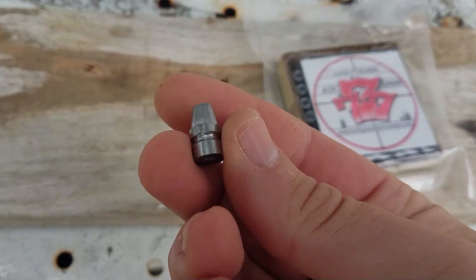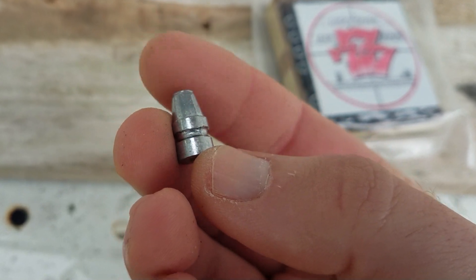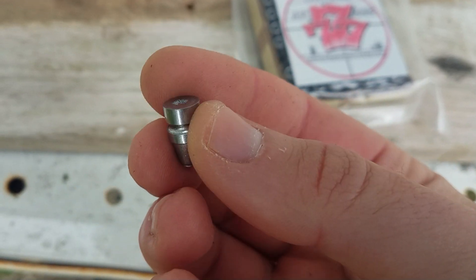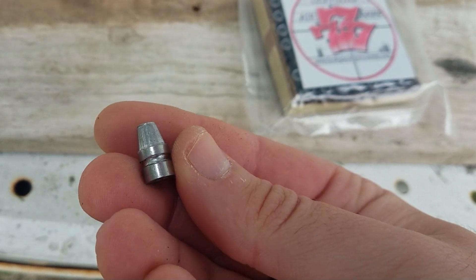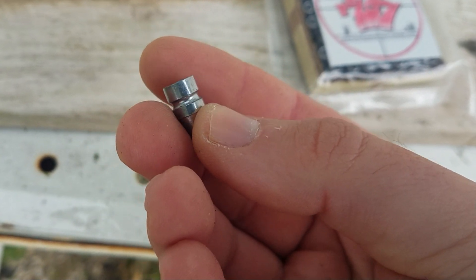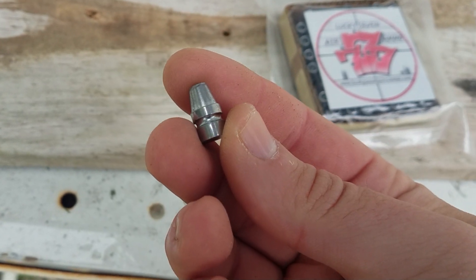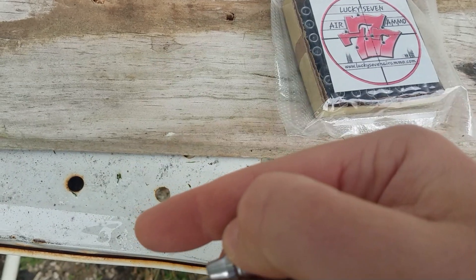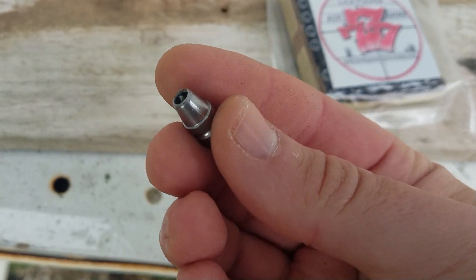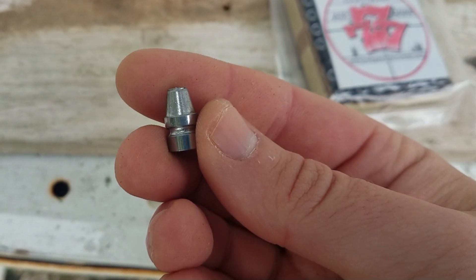So here it is right here, the 120 grain hardened steel core air gun slug from Lucky 7. Big shout out to Dana for getting this to me — they wanted to send some over for me to try. With some chronograph data, some different targets, and accuracy testing, it's definitely going to be a well worthwhile video. He makes all different calibers, so check the link in the description below to see if he makes air gun ammo for your specific caliber.